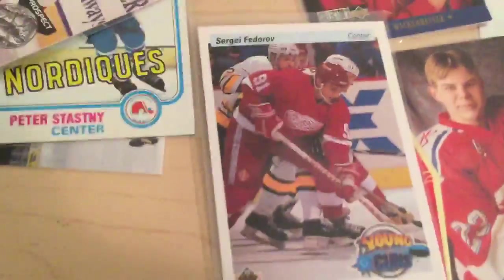Next is Sergei Fedorov, 1990 Upper Deck High Series, Young Guns. Very nice card — part of the first wave of Russian defectors back in 1990.